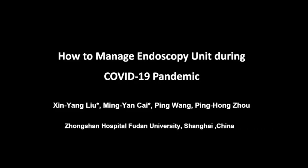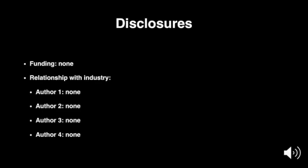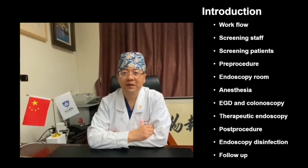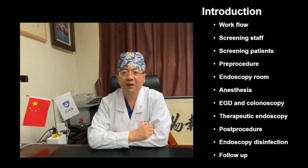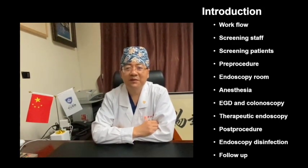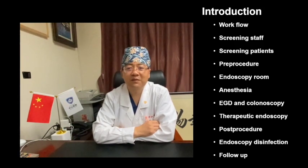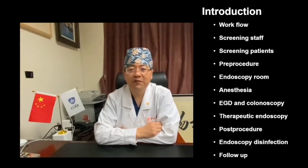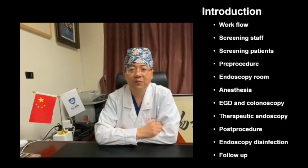How to manage an endoscopy unit during the COVID-19 pandemic? COVID-19 has become a global public health concern, and GI endoscopy is considered a high-risk procedure during this pandemic. We summarized our Shanghai Johnson experience on how to manage an endoscopy unit during COVID-19, and we hope our experience will be helpful in preventing endoscopy unit transmission for colleagues worldwide.